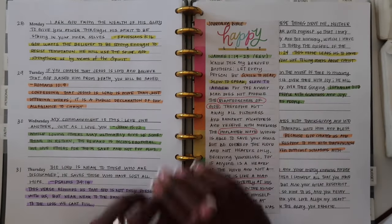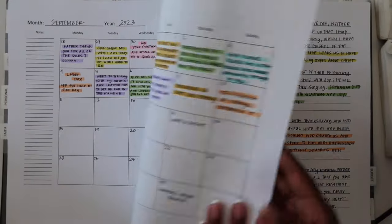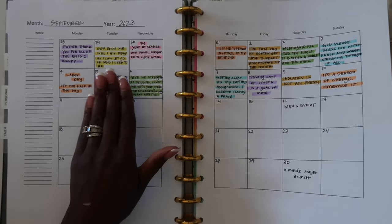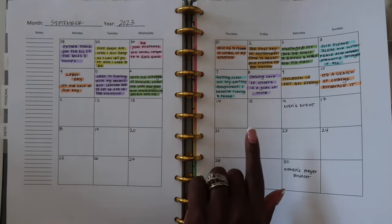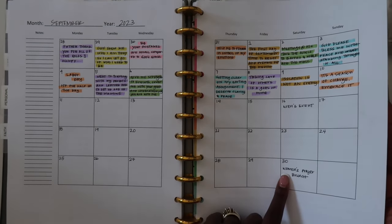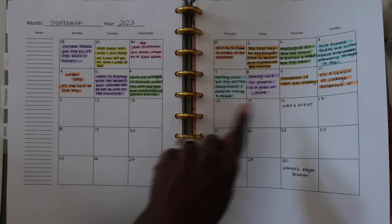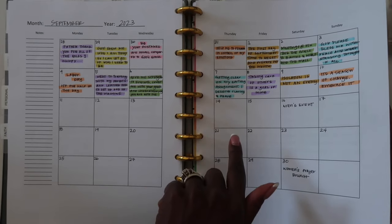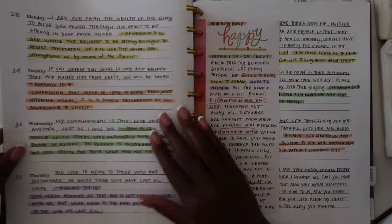The third thing I will do is highlight. My highlights usually mean different things in different parts of my system. When I am highlighting in my monthly calendar, this means that I wrote something down that I prayed on that particular topic. So I will usually write it down in black — for example, if there's an upcoming men's event or a prayer brunch that I want to pray on. When that time comes and I pray on it, I will highlight it. So every single day I write something out, and as I am praying on it, I will highlight it to let myself know that I actually did pray on it.